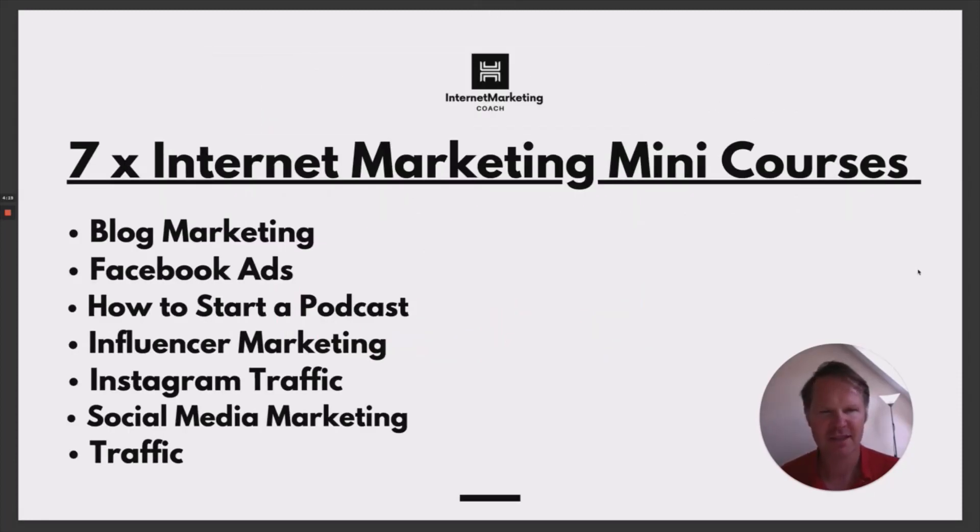We've got seven internet marketing mini courses. These just give you a more rounded knowledge on internet marketing, and they fit in nicely with your ClickFunnels account. First up is blog marketing. ClickFunnels version two has a blog feature, so you can use that to attract clients.